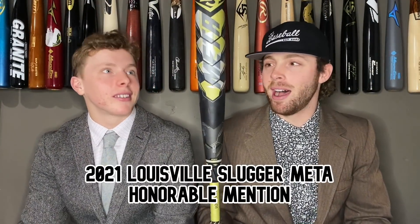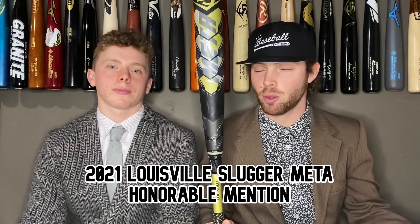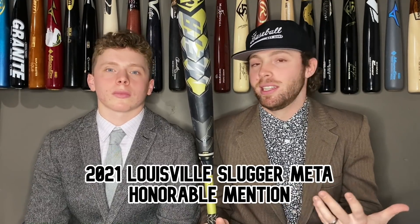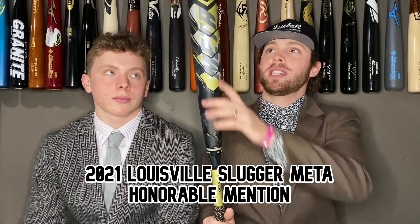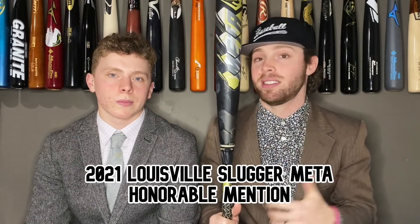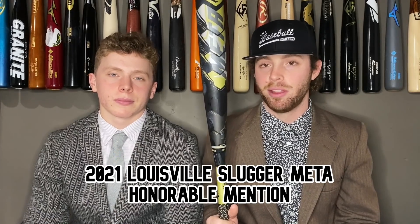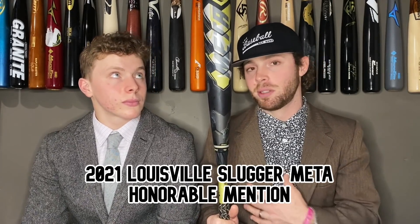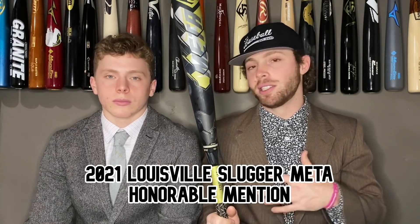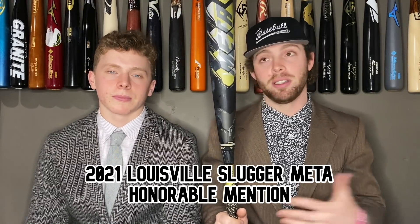The next honorable mention is the 2021 Louisville Slugger Meta BB core. This bat got dampened a tiny bit from its 2020 version because it got banned, but people are sleeping on the fact that this is still really one of the best contact-hitting BB cores. It's pretty balanced, but towards the hands this thing is really forgiving and has some pretty good thump. An awesome sound, honestly one of the easiest bats to hit with. While it's not the blue 2020 Meta, it's still better than most two-piece composites out there, especially if you're a contact hitter.